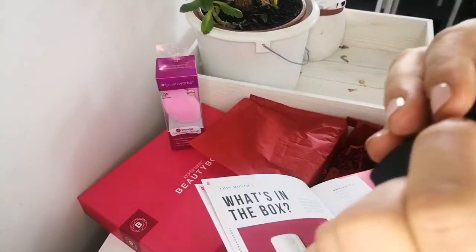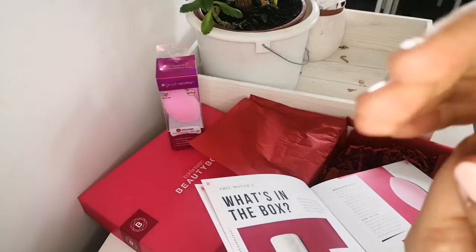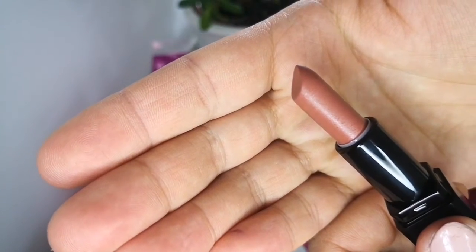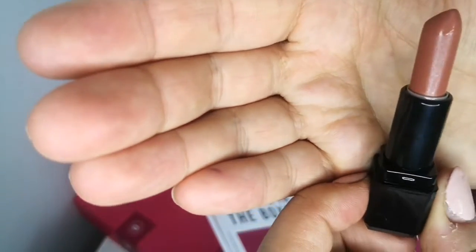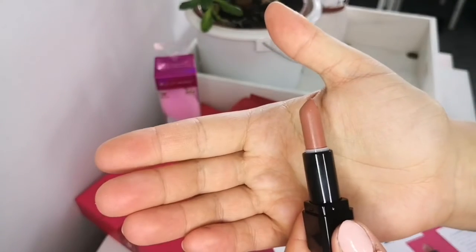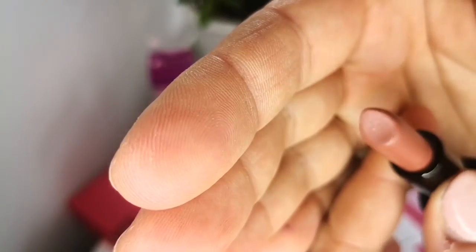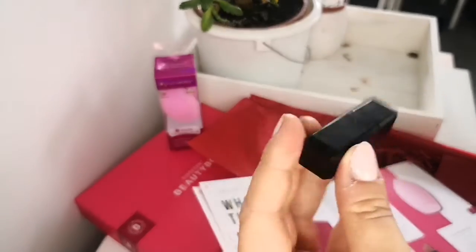I'm not sure what happened here — it looked like it's sweating or... I don't know what it is, it looks like mold. Oh no, it's such a lovely shade! Look Fantastic, don't do that to me please. The lipstick is literally sweating. I don't know if it's because of the heat — it's not really hot in here to be honest. It doesn't smell or anything but that is quite weird. I will have to contact Look Fantastic about this lipstick.